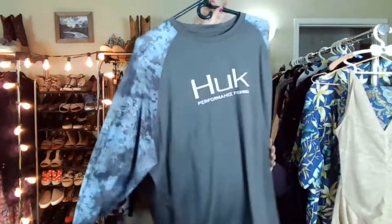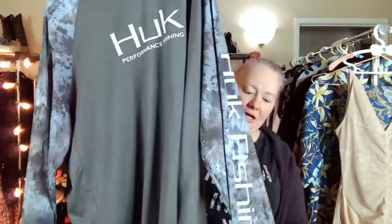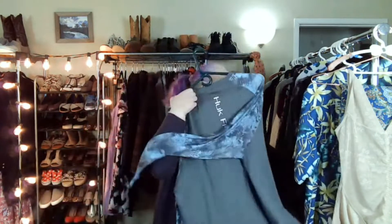This is new — I've never found this before. It's Hook fishing gear. Men's sport gear in general usually does pretty good, like $20 to $35 or more depending on what you got and what brand it is. This is an extra extra large, which is a great bigger size.